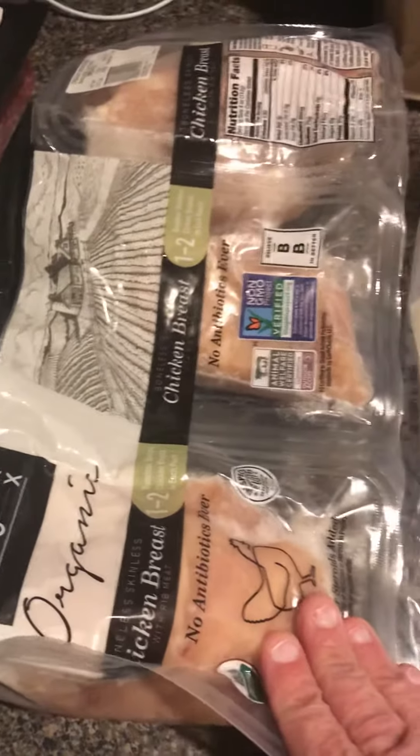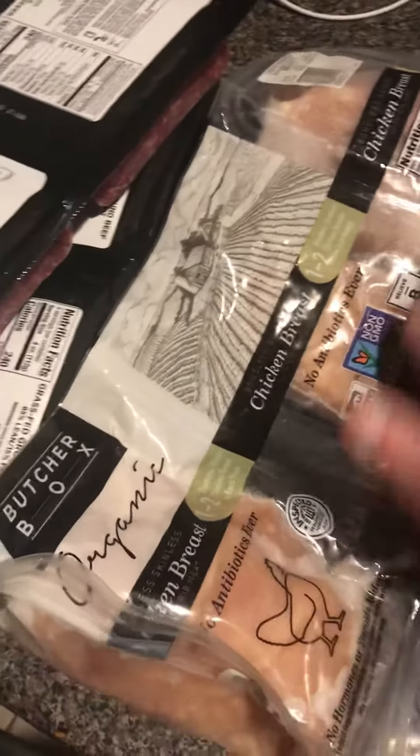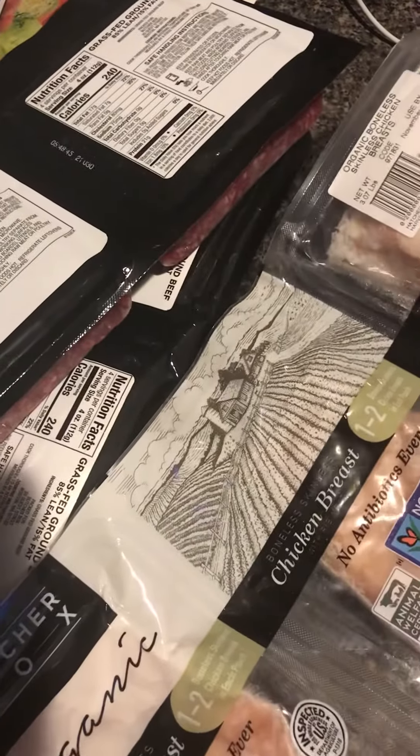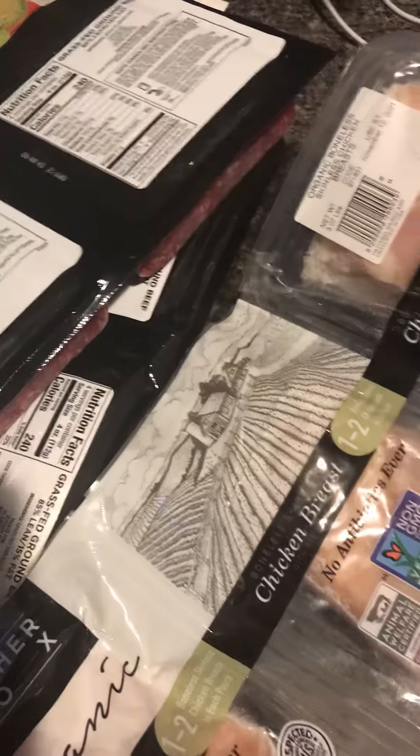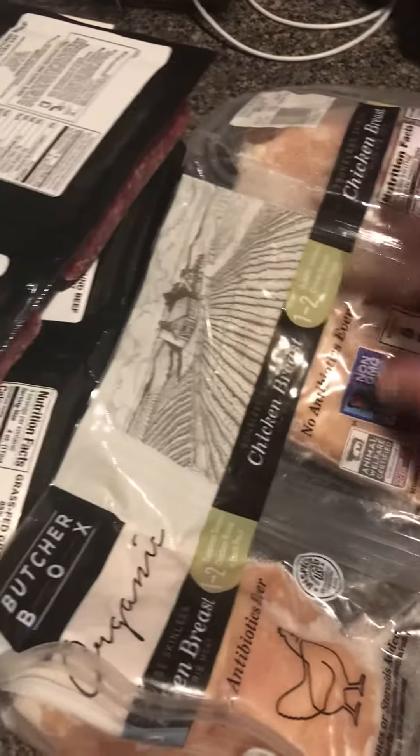I was hoping I'd get the box today. So, chicken breast — it comes in three packages right here, and there's like one to two boneless skinless chicken breasts per package, so that's like six chicken breasts total.